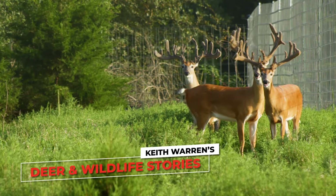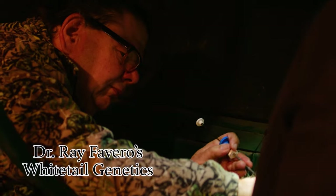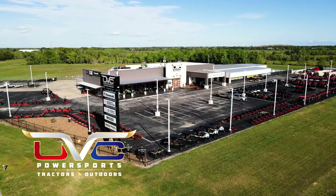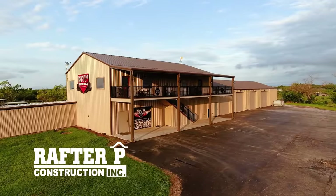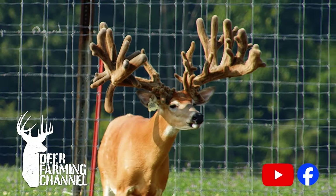Deer and Wildlife Stories is brought to you by MVP Whitetails, Dr. Ray Favarro's Whitetail Genetics, UVC Power Sports Tractors and Outdoors, and Rafter P Construction. For more videos on deer farming, check out the Deer Farming Channel on YouTube and Facebook.